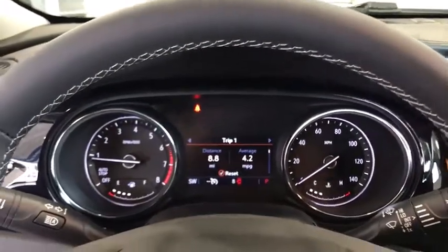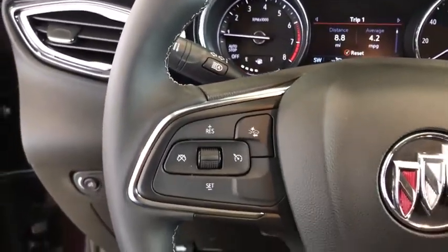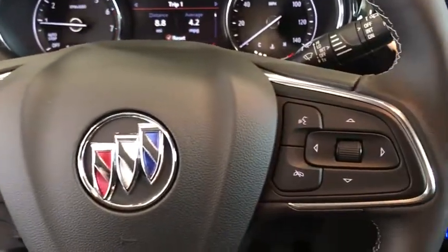Power windows, brake assist, panic alarm, remote keyless entry, tachometer, front bucket seats, front reading lamps, rear window wiper.